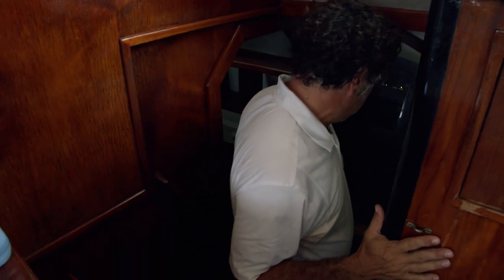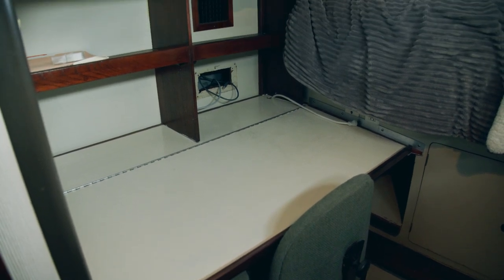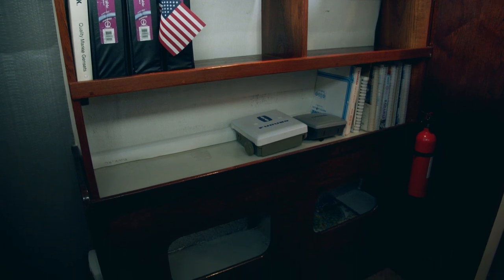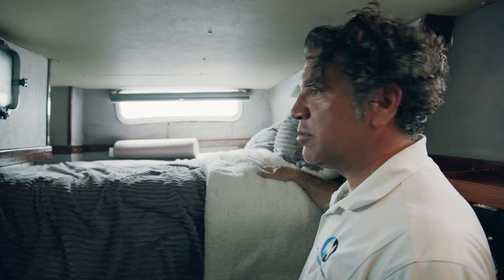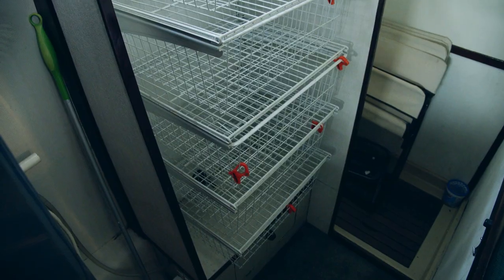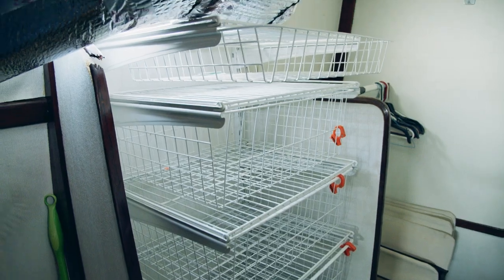As we come down to the port side aft cabin — the fourth cabin on this boat — you'll notice this great home office area. Plenty of space to keep your manuals, cruising guides, books, a complete library. A good-size full-size bed, plenty of light, plenty of windows, plenty of airflow. Aft of the bedroom would be another bathroom; however, the owner has converted this into a pantry and storage area.